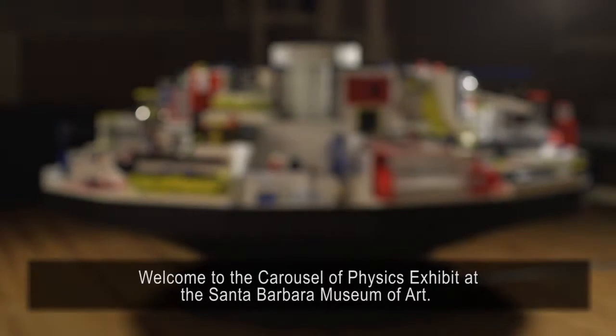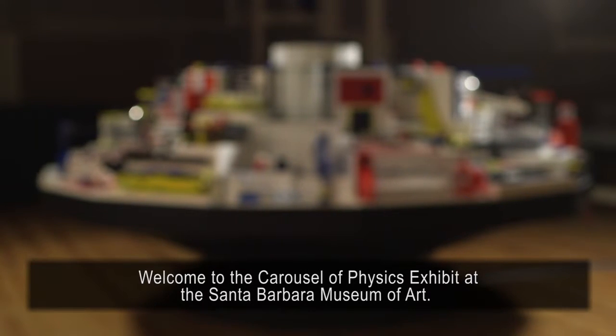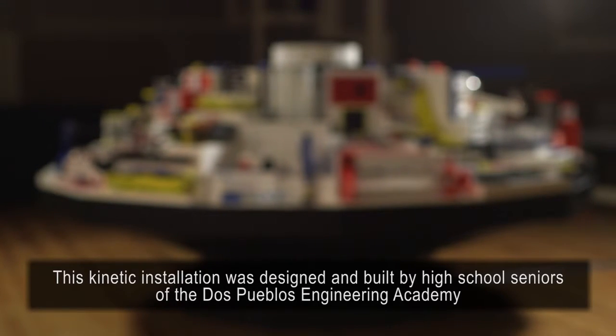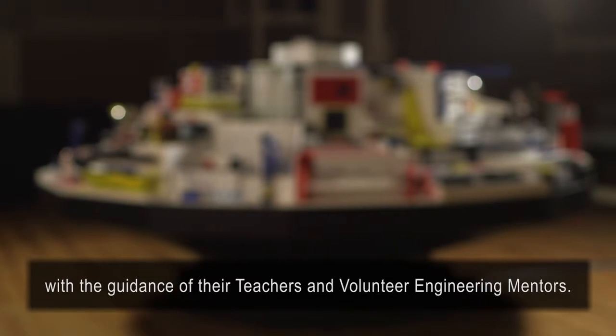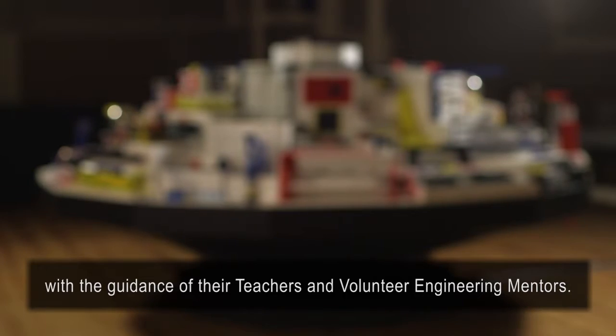Welcome to the Carousel of Physics exhibit at the Santa Barbara Museum of Art. This kinetic installation was designed and built by high school seniors of the Dos Pueblos Engineering Academy, with the guidance of their teachers and volunteer engineering mentors.